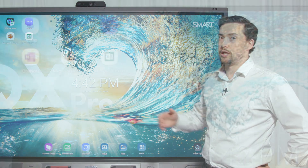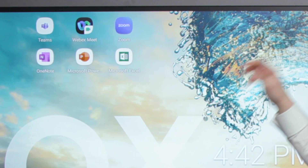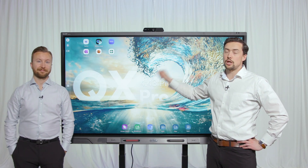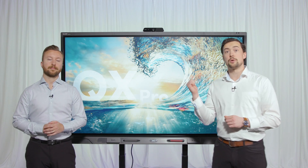Everything that you need to get your meeting started is right here. You can see we've got our Microsoft Office applications, we've got our web conference applications, so we can jump right in and start collaborating with our colleagues. Whether you're annotating on a diagram, brainstorming with your team, or delivering training, the QX Pro turns any meeting into an engaging interactive experience.